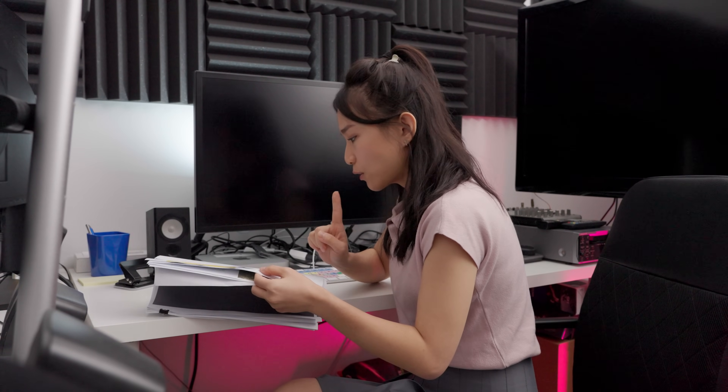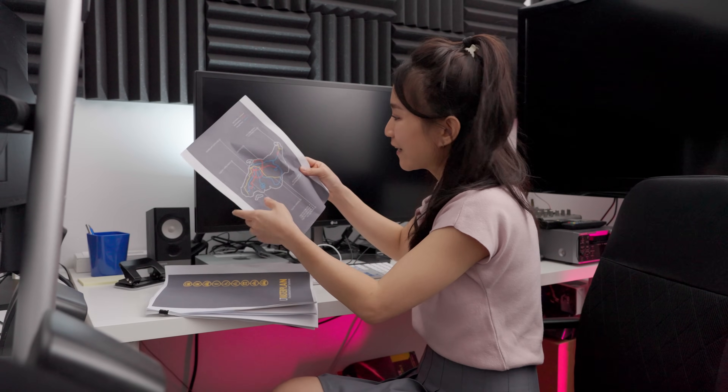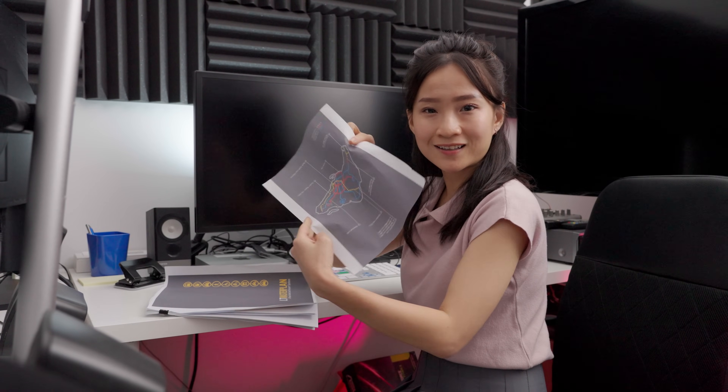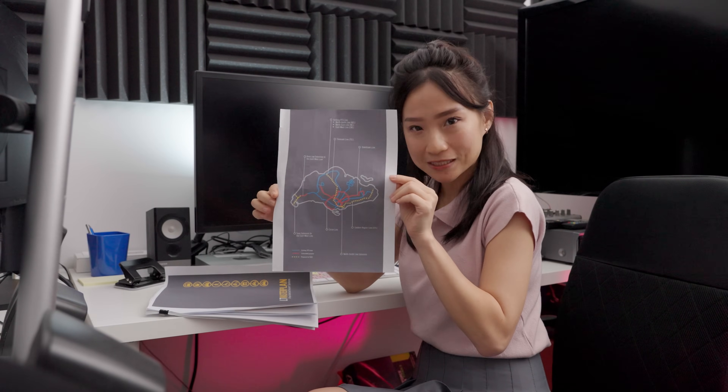The closest information we could find is this map — tada! — it's this map from the 2008 Land Transport Master Plan.